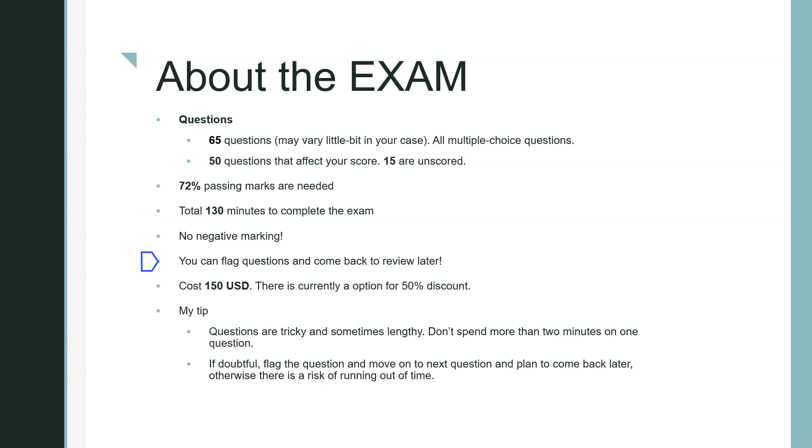You can flag questions and come back to review them later. The exam costs around $150, and there is currently a 50% discount option through an AWS challenge — I'll put a link for that. Questions are tricky and sometimes lengthy, so don't spend too much time on each one. Aim for about 2 minutes per question. If you're doubtful and it's taking too long, flag it and move on, otherwise you risk running out of time. You can practice this pacing during your practice tests.